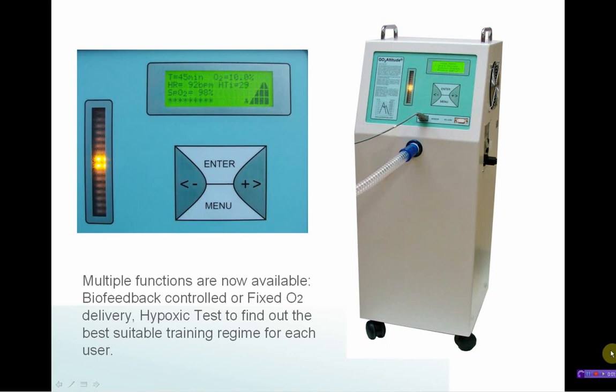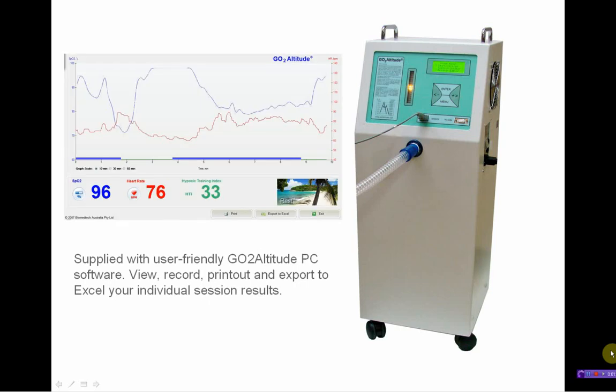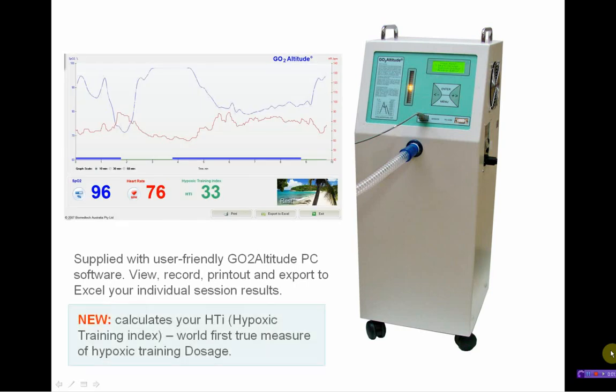Supplied with user-friendly GoToAltitude PC software, this enables you to view, record, printout and export to Excel your individual session results. New: it calculates your hypoxic training index — a world-first true measure of hypoxic training dosage.